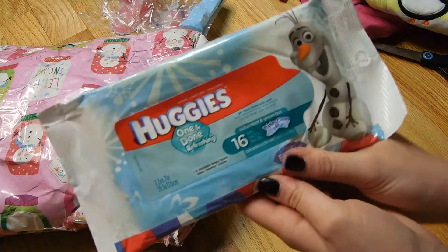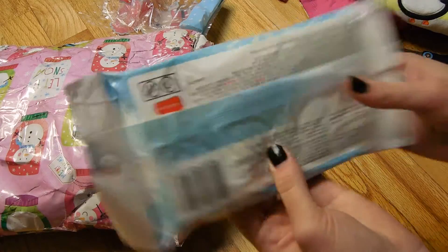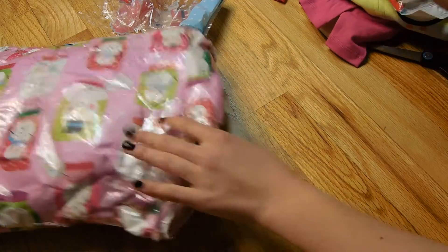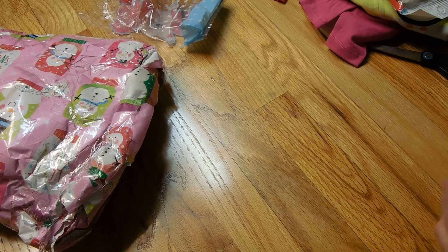Oh and there's a little pack of Huggies wipes and it has Olaf on it! That's so cute — that's perfect for the diaper bags because it's like winter related. These are so cute. I love everything.